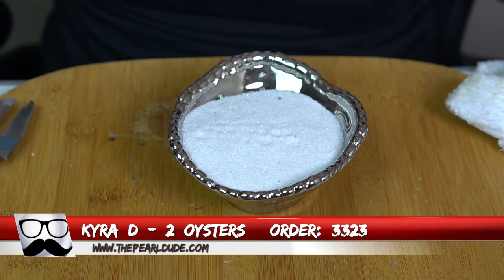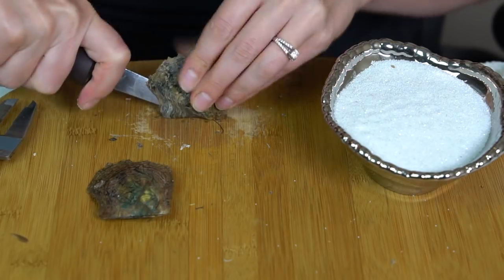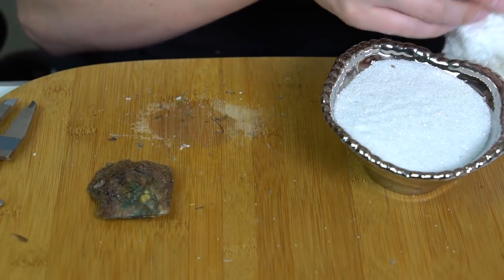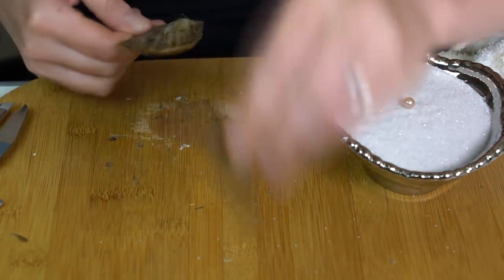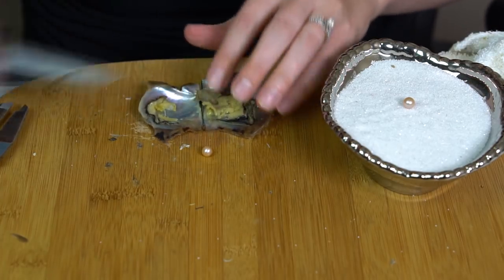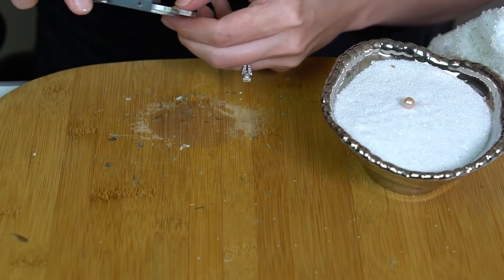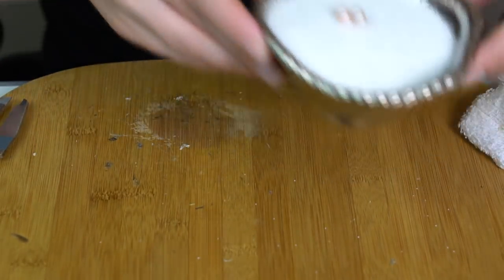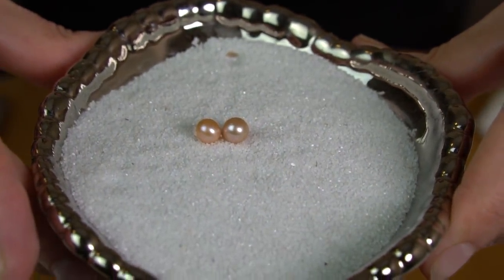We're going to open two for Kira next, order 3323. And it is kind of a pink — maybe like a silvery peach with a little pink, 7.45. We got another light one — this one's more of a peach, really nice color to it, 7.17 to 7.18. You can see a little more pink to the first one. Congratulations.